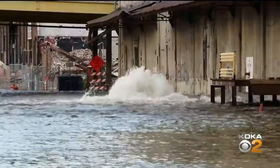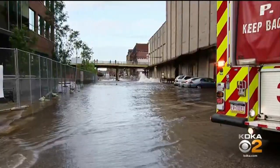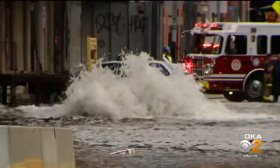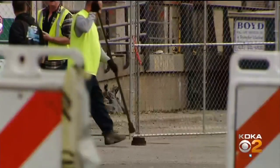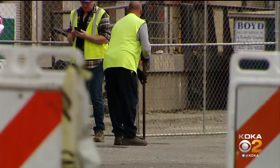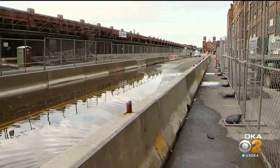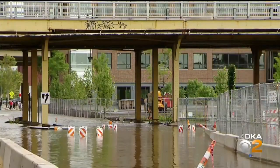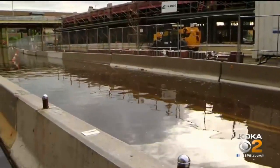A gushing geyser on Smallman Street in the heart of the Strip District turned the street into a river after a 36-inch water main ruptured near 16th Street. The flooding forced the closing of the busy street as crews worked for over an hour to isolate the break and locate the valves so they could shut off the flow of water. The flooding occurred in an area where the city is improving parking, biking lanes, and pedestrian pathways. It's also close to the produce terminal building now undergoing a major renovation.